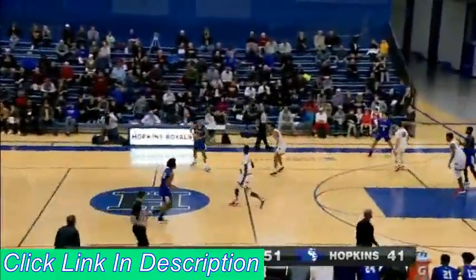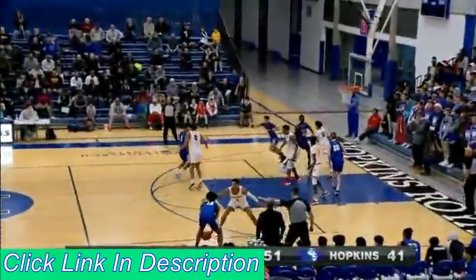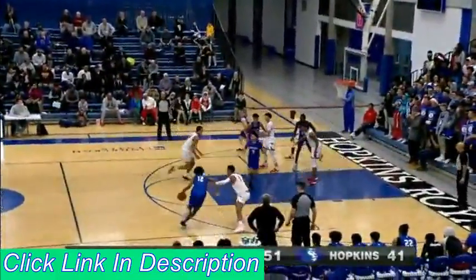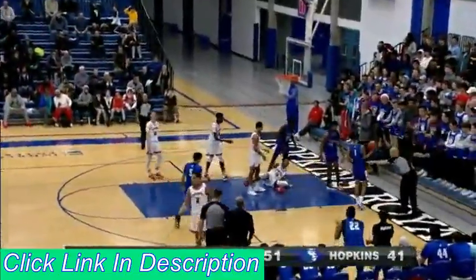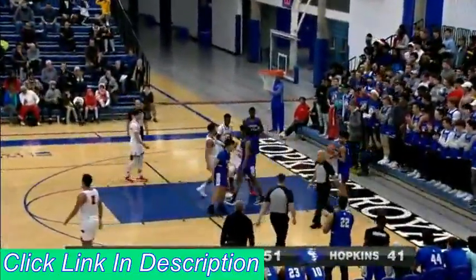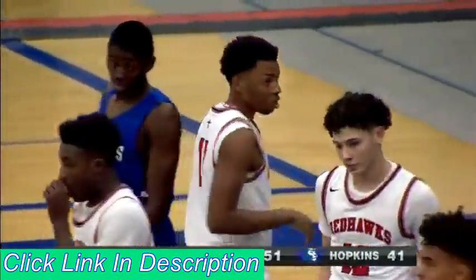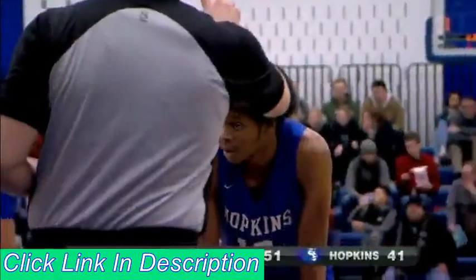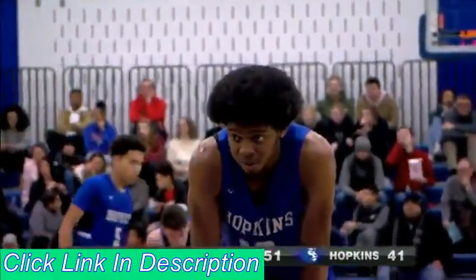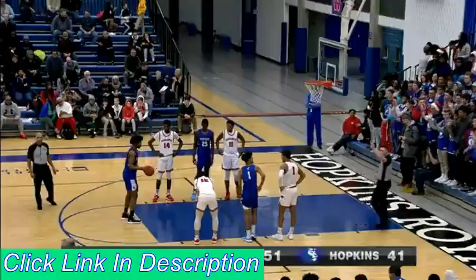Ten-point lead here for Minnehaha Academy. Walton, tough shot — he gets the contact, he'll go to the line for two. You can just see they're not giving anything easy to Kerwin Walton. He is happy to work. They got Suggs switched out on him, and I think he likes that matchup because he doesn't have that length that Oligbee is giving him.